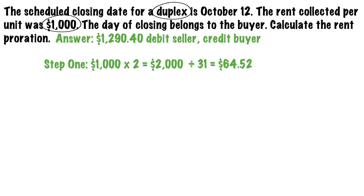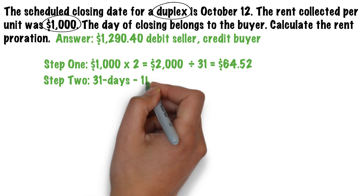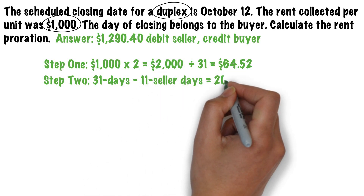Next, we need to determine the buyer days. There are 31 days in October and the seller owned the property for 11 days. Therefore, there are 20 buyer days.